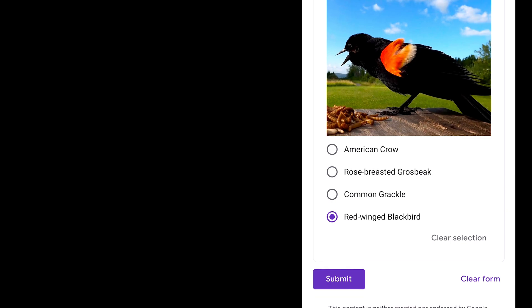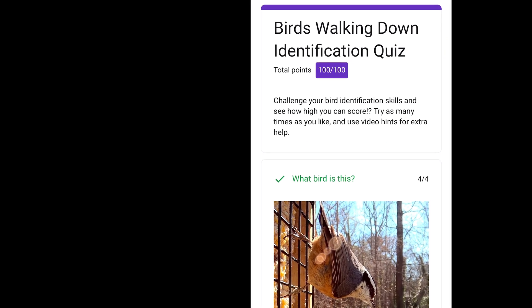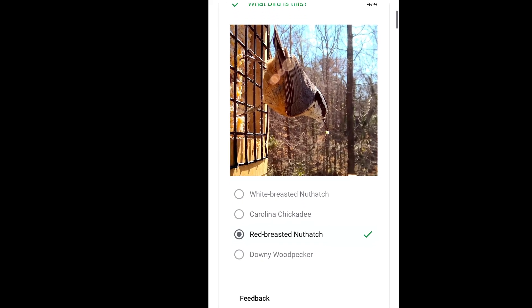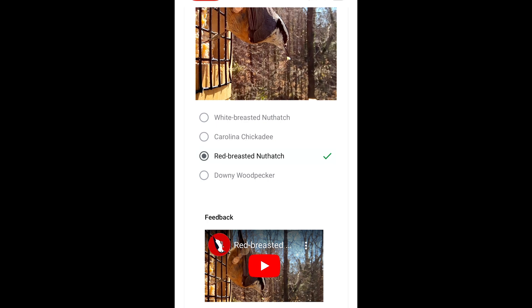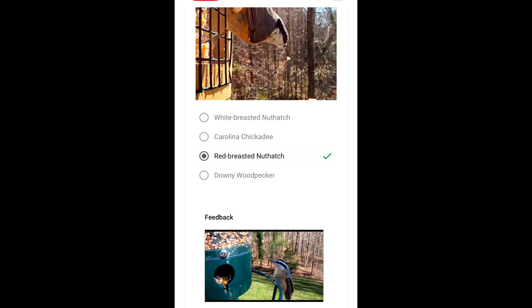After completing the quiz, click the submit button. To see how many you got right, click view score. Here you can see your score and see which birds you got right. And under each bird there's a video with more footage of these beautiful birds. I hope you enjoyed the video. Thank you.